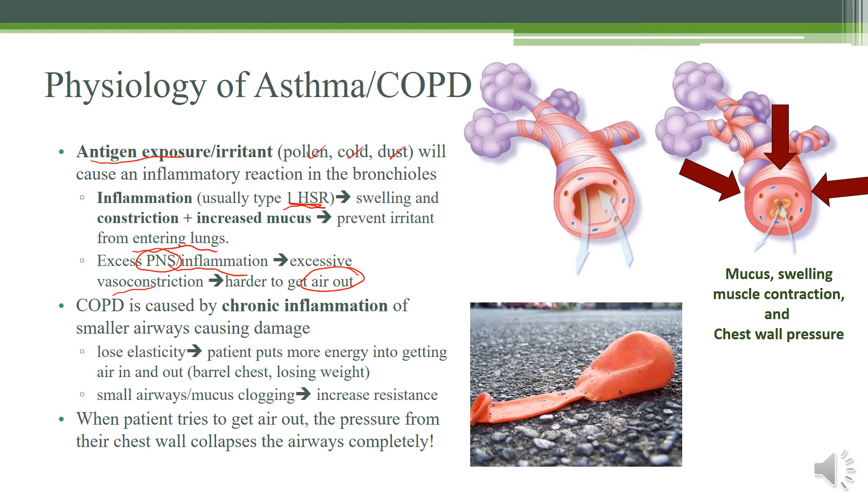Talking about COPD — this is caused by more of a chronic inflammation. Whereas asthma is more acute and reversible, COPD is more chronic and non-reversible. Because of the chronic nature of this, you tend to get more damage to the lower airways in the form of losing elasticity. Imagine a rubber band or a balloon that's gotten way too loose — it can't really push the air out passively, so you actually have to push down on the balloon to get the air out.